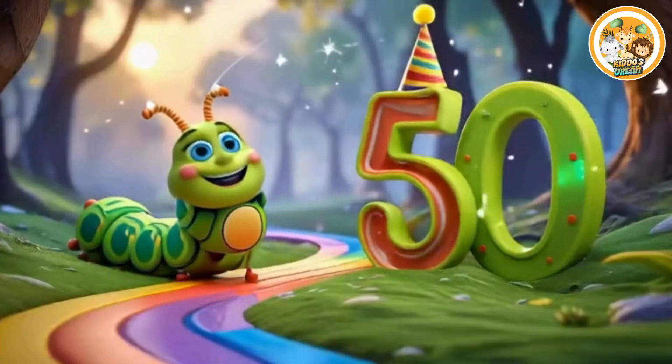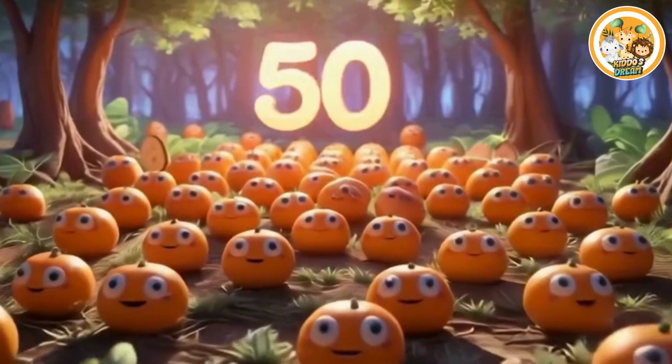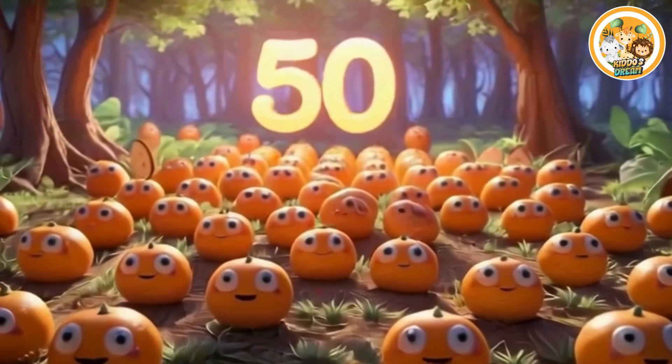Fifty. This is number fifty. Fifty smiling oranges.